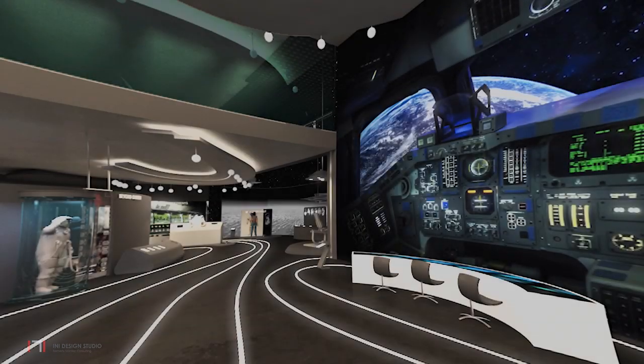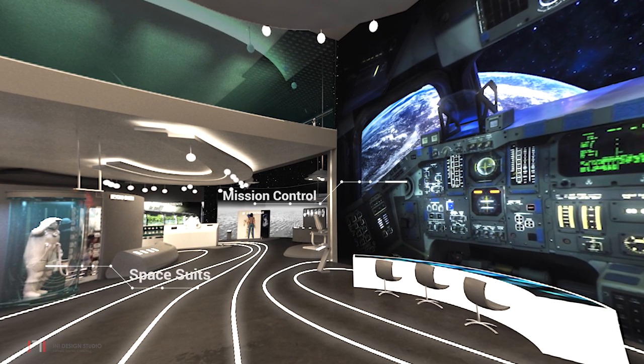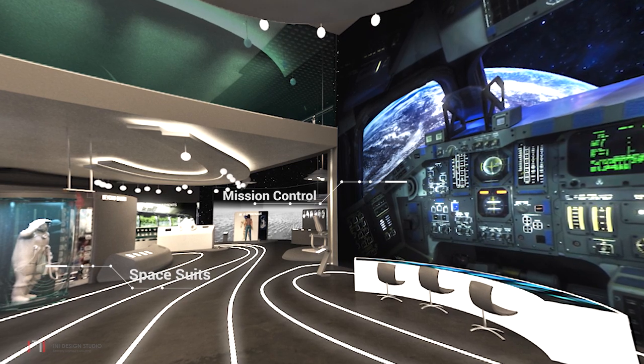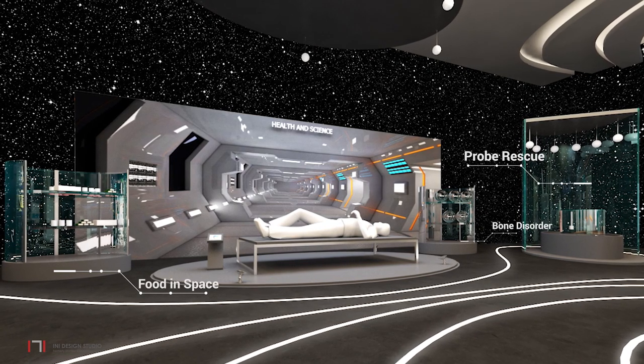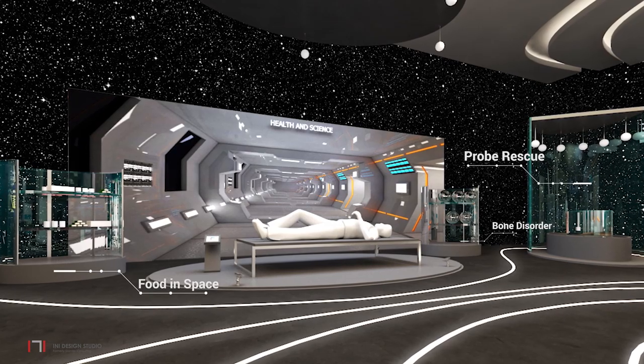The next zone is dedicated to the future of space science, where visitors can experience space vehicles and a mission control center. The health and science zone focuses on the physiological, psychological and scientific experience of an astronaut.